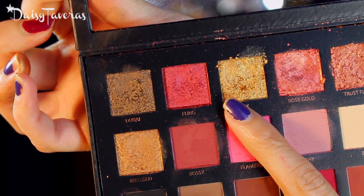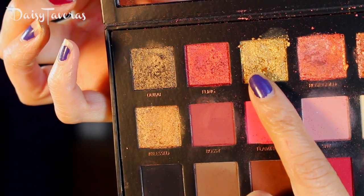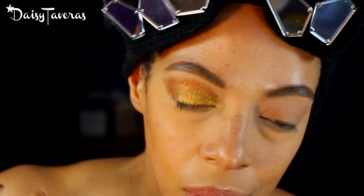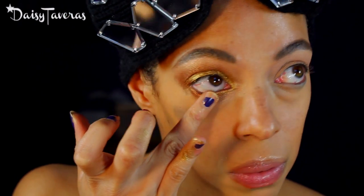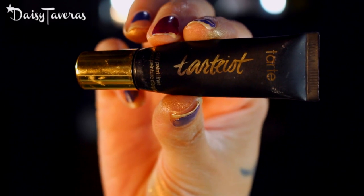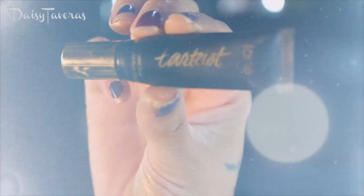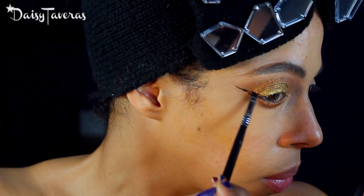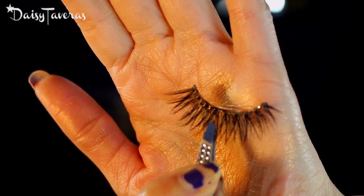To lay over that gold, I'm going in with the Huda Beauty Rose Gold Palette, 24 Karat. Then I'm going in with the winged eyeliner using Tarte's Tartiest Clay Liner.